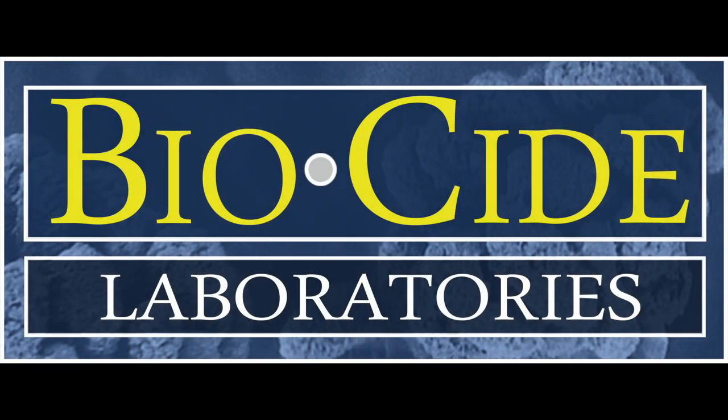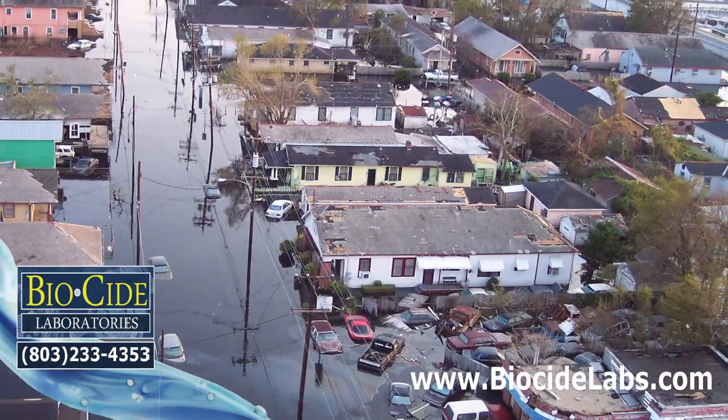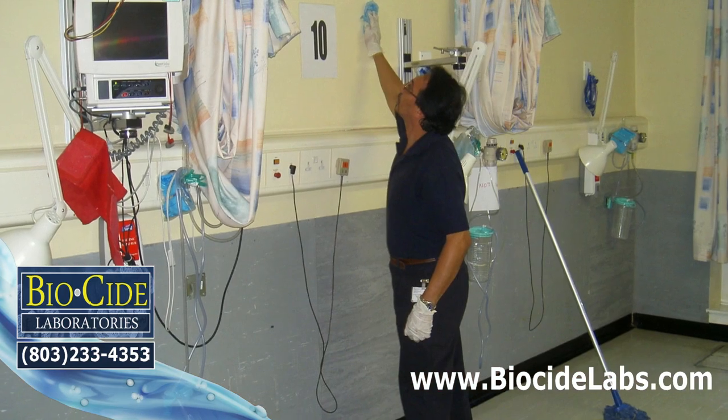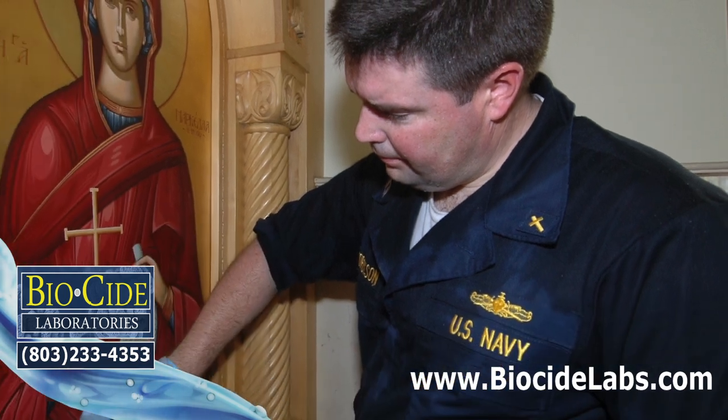The products that cleaned up Katrina, and the products you'll trust with everything you own. Biocide Labs — products safe enough to use in a hospital, strong enough to clean up Katrina.